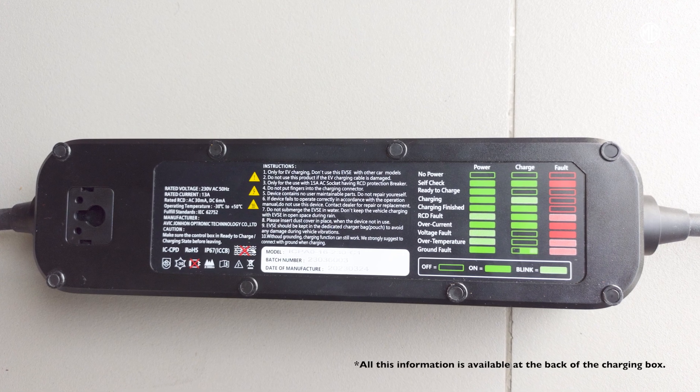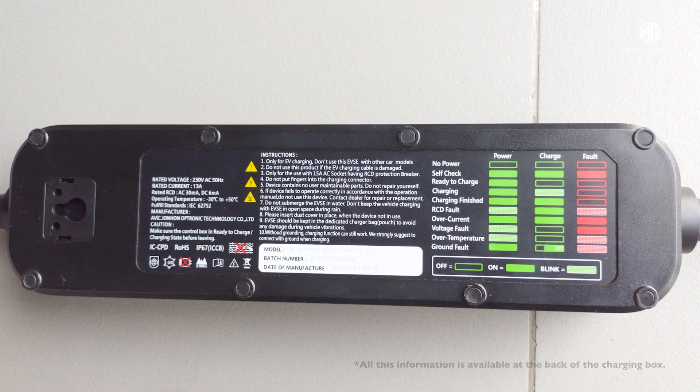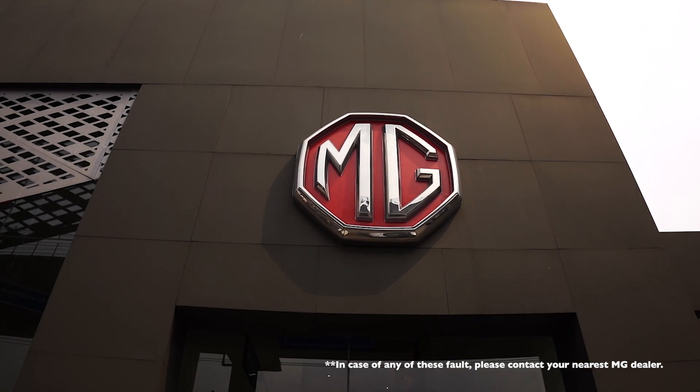Not just that, all this information is available at the back of the charging box. And in case of any of these faults, please contact your nearest MG dealer.